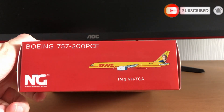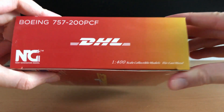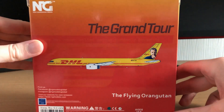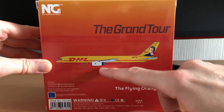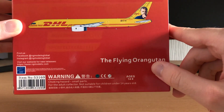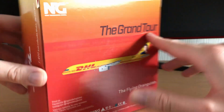On the other side we have the side-on-drawn image, Boeing 757-200 PCF and then the registration. You can see DHL on the bottom, 757-200 PCF, and on the back pretty much the same design as the front. We've got the little quotes in the background, very subtle, their information and all their social media. The flying orangutan is what the aircraft is called, with the usual warnings and the item number at the bottom.